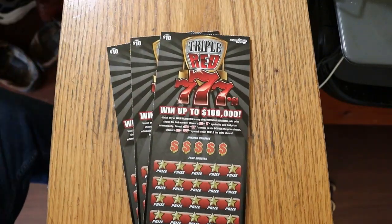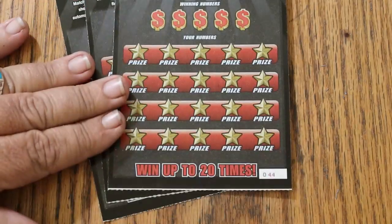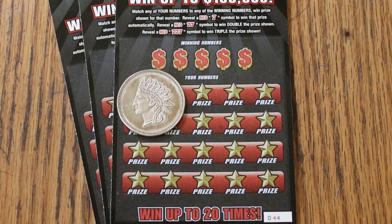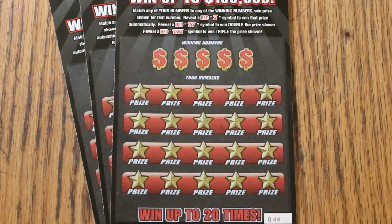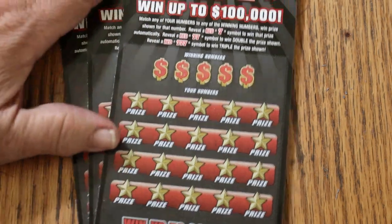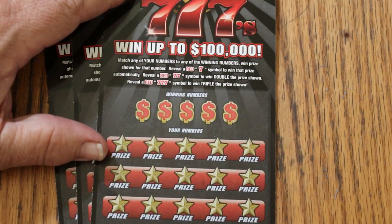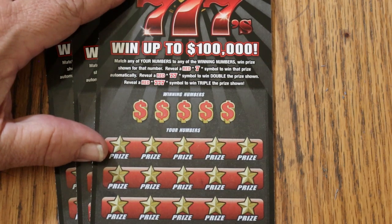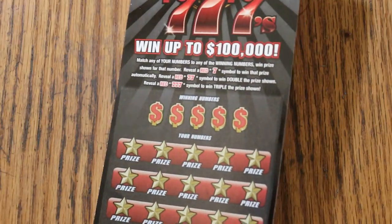I think we're going to go retro. Back when the channel first started, I used to use a big 1-ounce silver round coin — Indian head coin. That was the first coin I used on the channel, and I think I'm going to bring it back for this one. Basically, this is match your number to the winning numbers. Find the red 7, win the prize. Two 7s double, and three 7s triple. Simple enough.